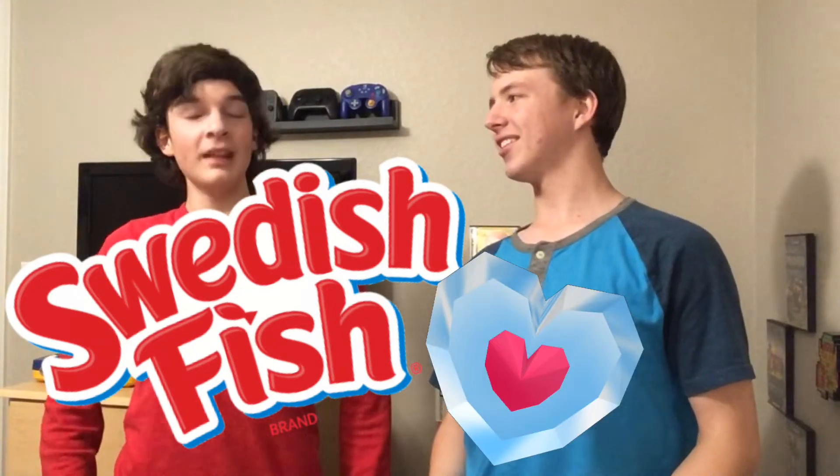Hello everybody, this is Cheesy Squeezy here and we're doing another review video for you. We've all heard of Swedish Fish, right? Yes, we love Swedish Fish.